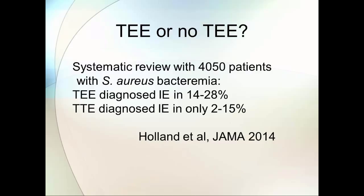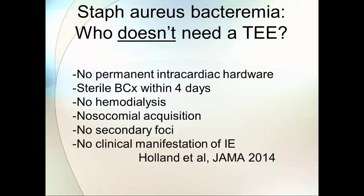The negative predictive value of the surface echo depends on your pretest probability or the population prevalence of endocarditis. In patients who met certain criteria, you could avoid a TEE and still get a negative predictive value of between 93% and 100% for a surface echo. Those criteria included no permanent intracardiac hardware, blood cultures sterilizing within four days, no dialysis, nosocomial acquisition, no secondary foci of infection, and no stigmata of endocarditis or new regurgitant murmur.